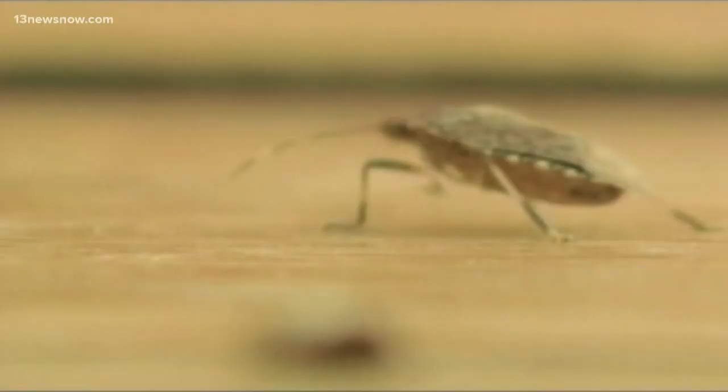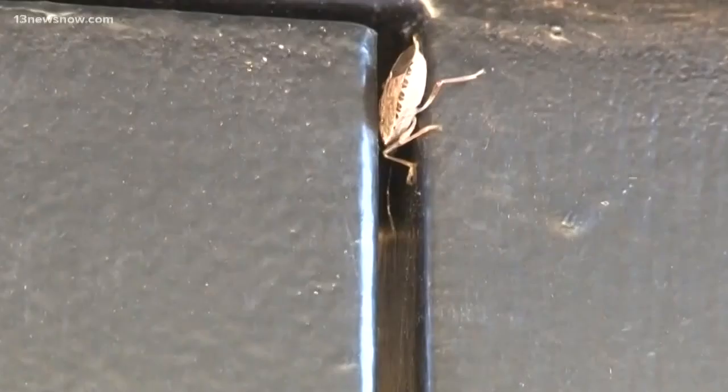Stink bugs — they're looking for a place to hide out during the cooler months, but there's an easy way to make sure they stay out of your home. 13 News Now reporter Adriana de Alba explains.